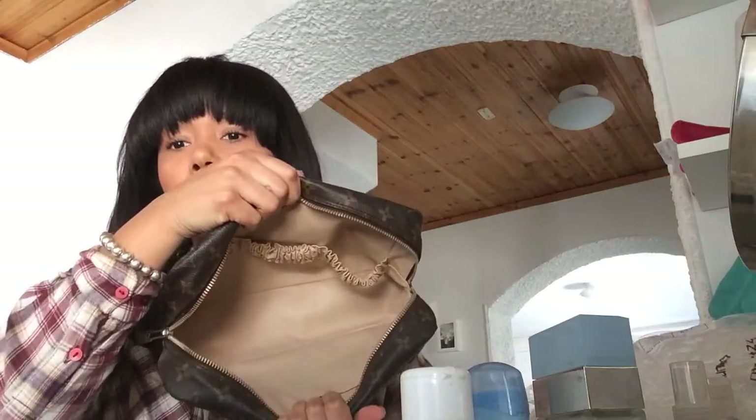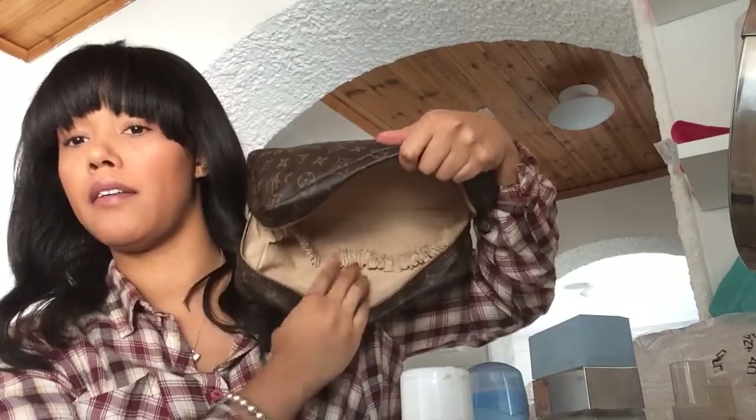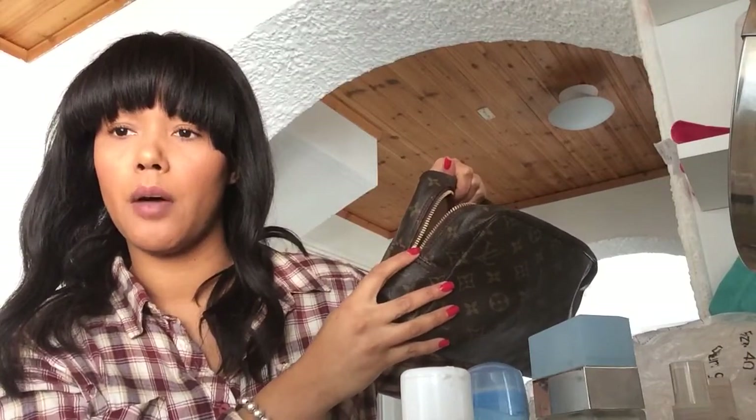I have it stuffed with some bubble wrap to keep the shape, because I did reshape it a bit at the corners with clamps. Here's the inside — it's very clean. You have these three elastic bands here and they're not too stretched out. There's also a flat pocket here. Usually on this item there's no date code, and I think that's because it was made in the early 80s. The date code would normally go on the opposite side from the zipper pull.